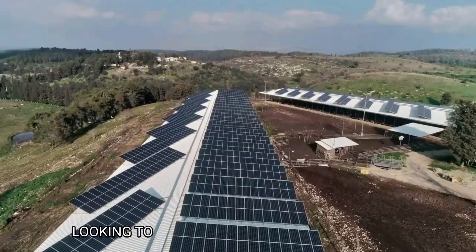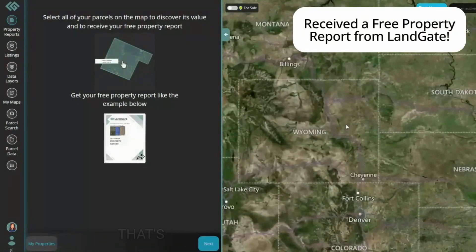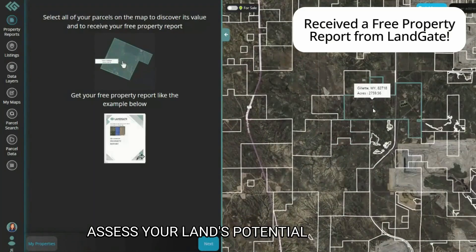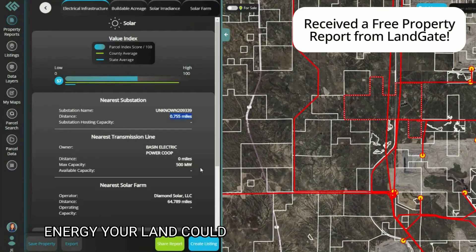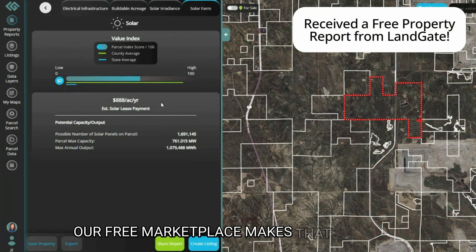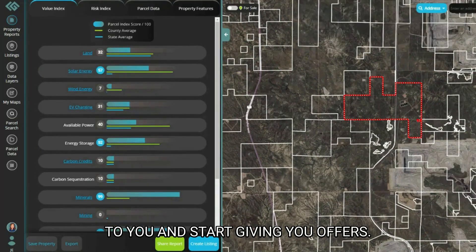Curious where to start? That's where LandGate steps in. We offer free property reports that assess your land's potential for solar development. We provide detailed insights into how much solar energy your land could generate and connect you with developers interested in your property. Our free marketplace makes that possible — it's a great way for renewable energy developers to reach out directly to you and start giving you offers.